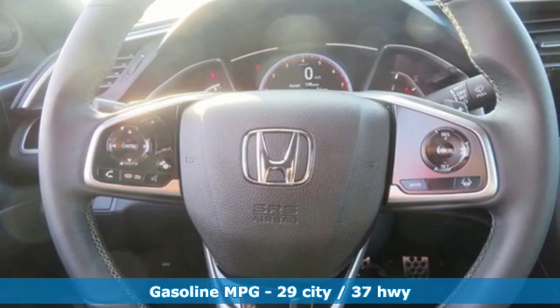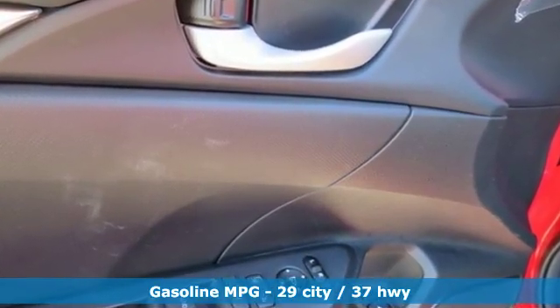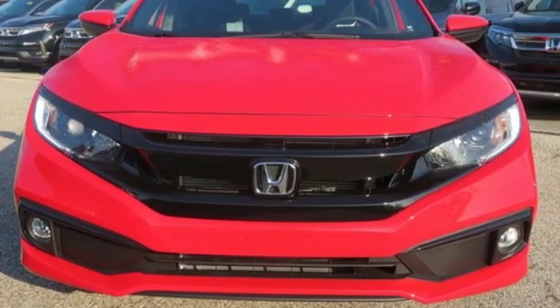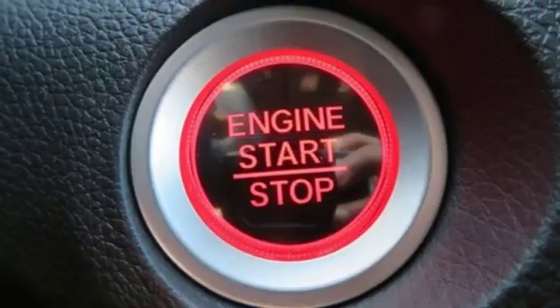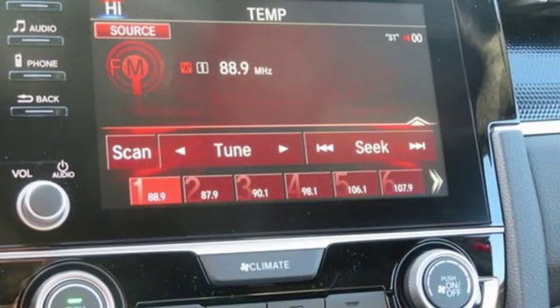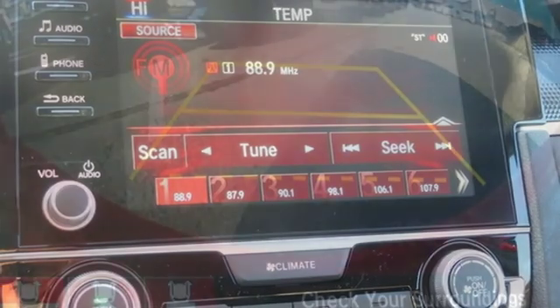Streaming audio, doors and push-button start proximity key, manual tilting steering column, remote engine start, manual telescoping steering column, continuously variable automatic transmission, aluminum wheels, gas pressurized shocks, and I-4 engine. It's a Honda, so longevity comes standard.